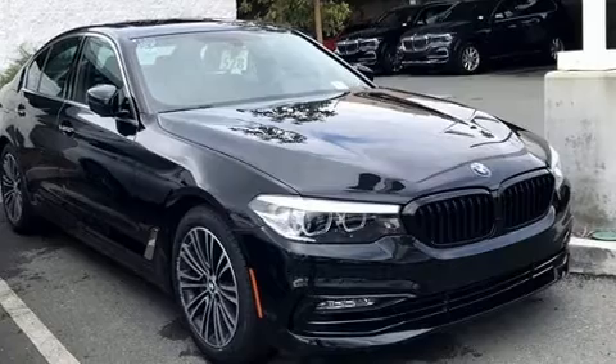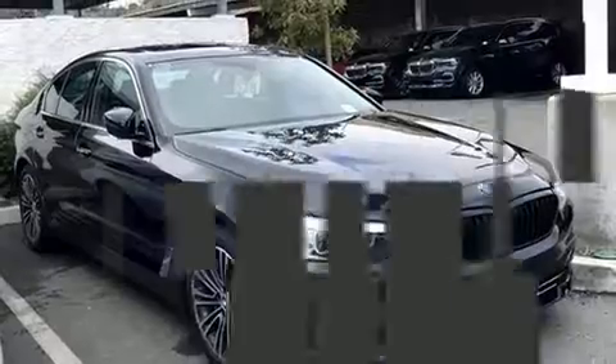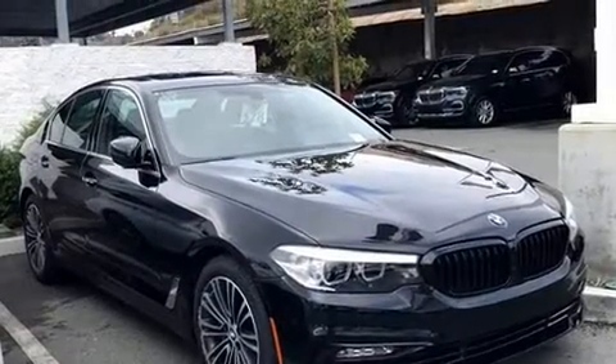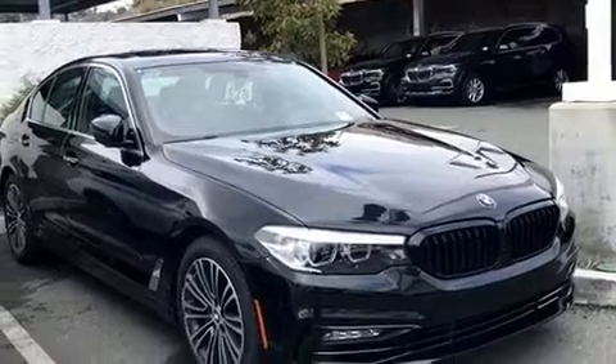All of the premium features expected of a BMW are offered, including an automatic dimming rearview mirror, power front seats, power moonroof, rain sensing wipers, and air conditioning.